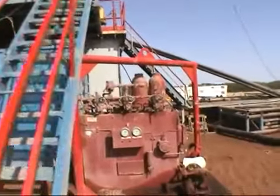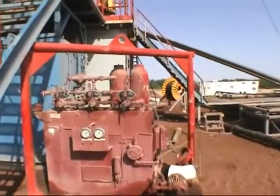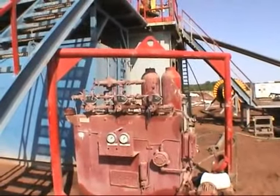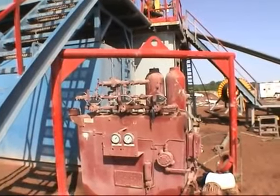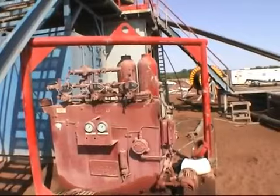These are the hydraulics that control the blowout preventer. There are rams in the blowout preventer that, in the event of a blowout or something, the rams will close on the blowout preventer. And these hydraulics under pressure seal off the well.